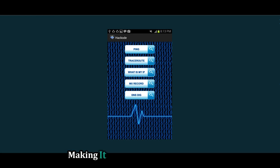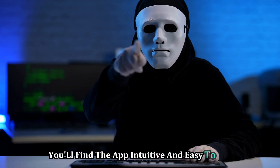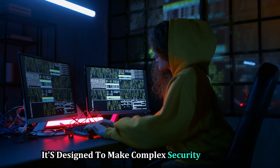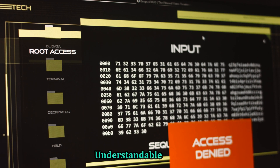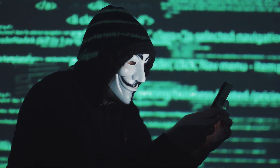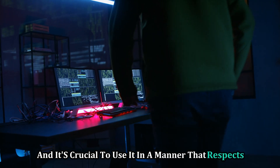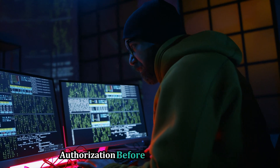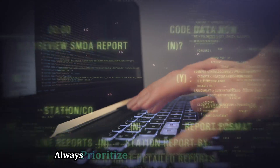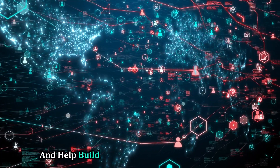The app is designed to be intuitive, making it accessible even for those without extensive technical knowledge. The learning curve is minimal, allowing you to quickly get up to speed. It breaks down intricate processes into simple, understandable steps, making it easier to grasp and apply these concepts in real-world scenarios. Hackode is a powerful tool that should always be used responsibly and ethically — the power it offers comes with great responsibility, and it's crucial to respect privacy and legal boundaries. Make sure you have proper authorization before running any tests, as unauthorized testing can lead to serious legal consequences. Always prioritize ethical hacking practices to contribute positively to cybersecurity.